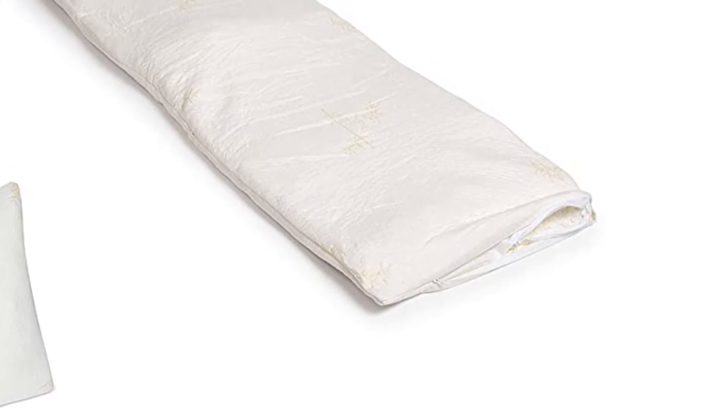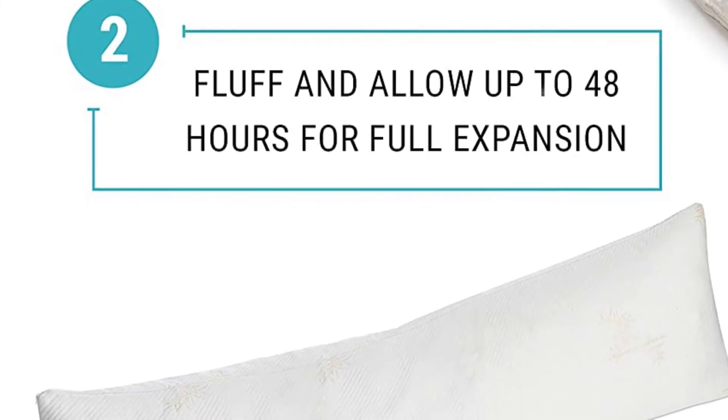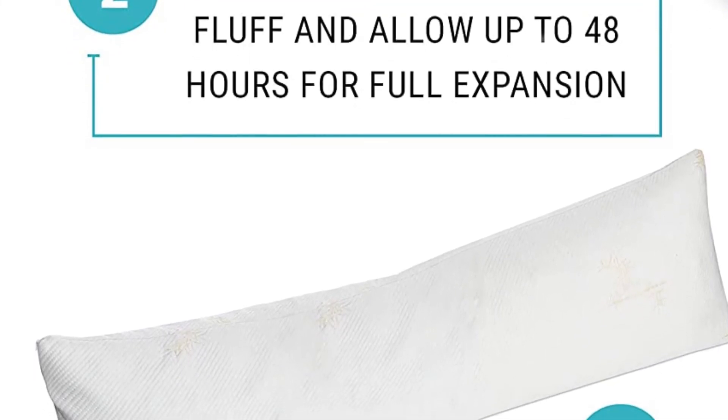Why is it special? The cover is breathable and washable, you can add or remove filling as required, and it is hypoallergenic and affordable. What are the flaws? It needs time for off-gassing and to eliminate the factory smell.